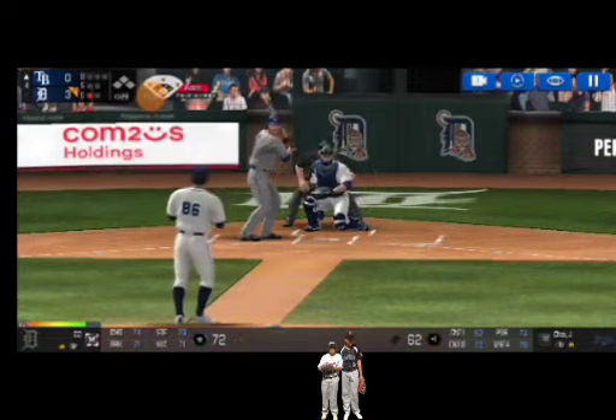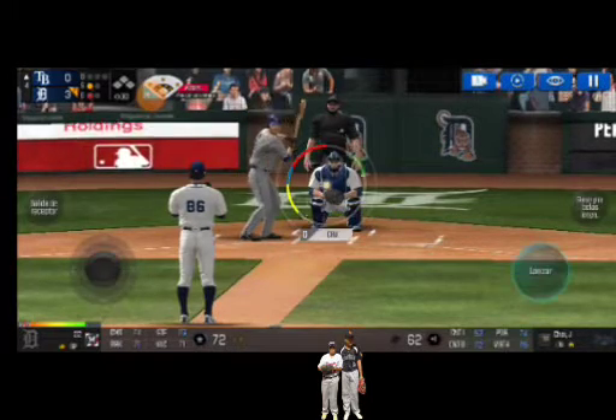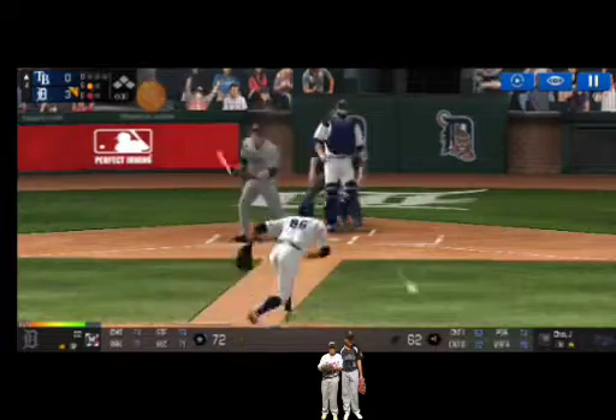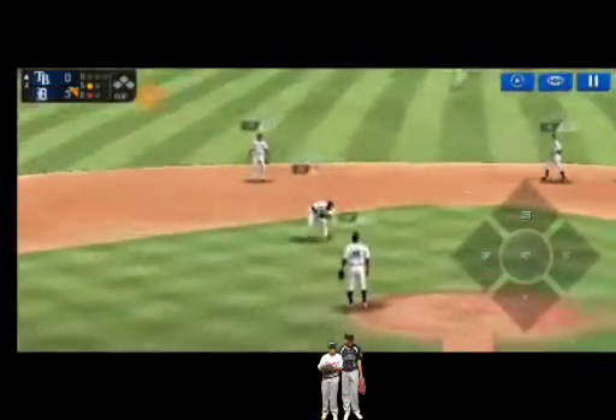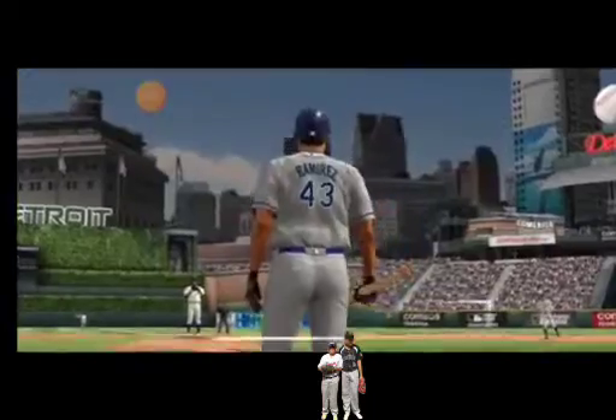Here's the wind-up and the pitch. Called strike. Strike one. Here's the wind-up and the pitch. Throw to — easy out. Two outs.